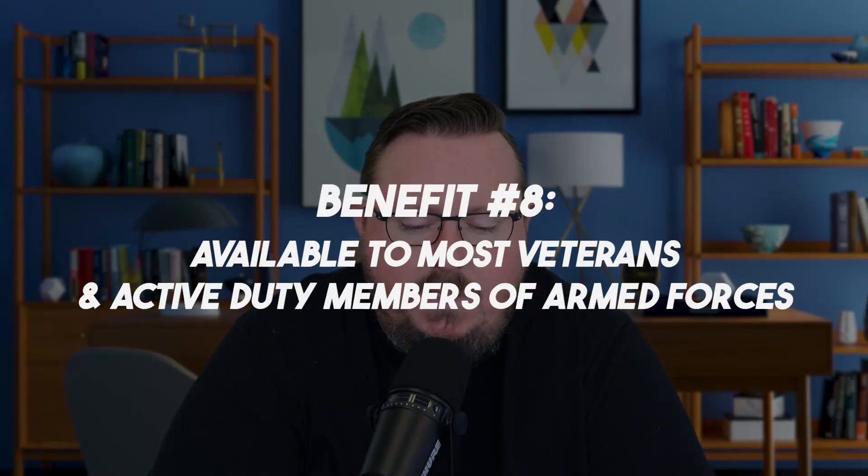Lastly, the VA IRRRL is available to most veterans and active duty members of the armed forces from all branches, including the reserves and the National Guard. So it's definitely available for just about anyone who has a VA loan. If you or somebody across this country has a VA loan and needs to reduce their interest rate, please reach out to me — I'm Jeff the Mortgage Pro. I look forward to seeing you on the next video. Have a great one.